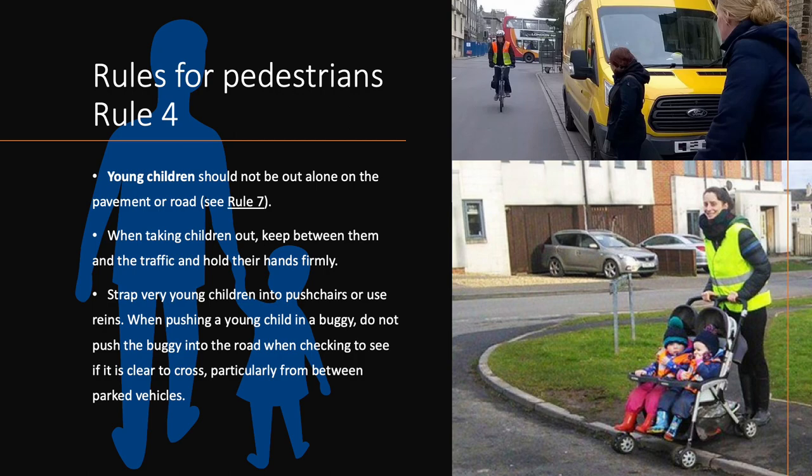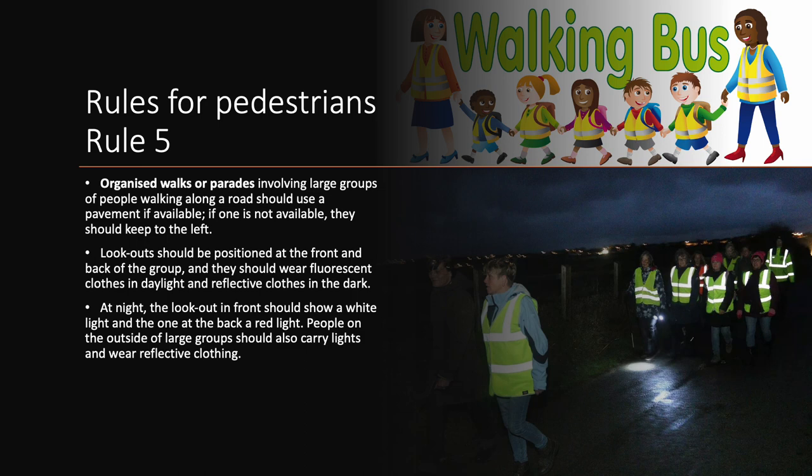Rule 5. Organised walks or parades involving large groups of people walking along a road should use the pavement if available. If one is not available, they should keep to the left. Lookouts should be positioned at the front and back of the group, and they should wear fluorescent clothes in daylight and reflective clothes in the dark. At night, the lookout in front should show a white light and the one at the back a red light. People on the outside of large groups should also carry lights and wear reflective clothing.